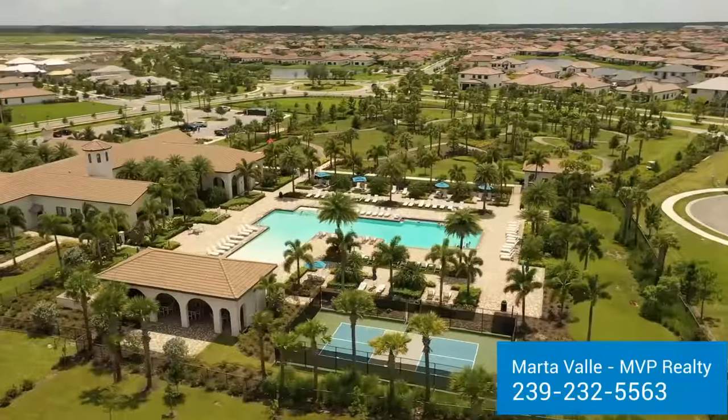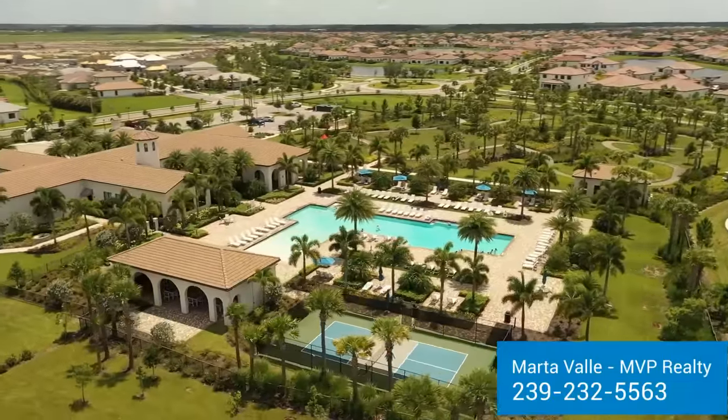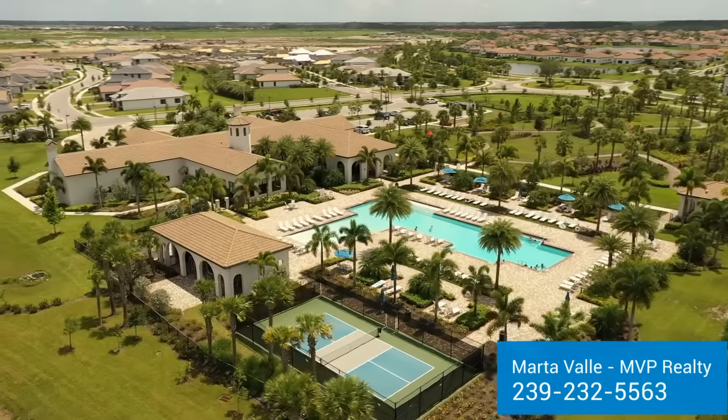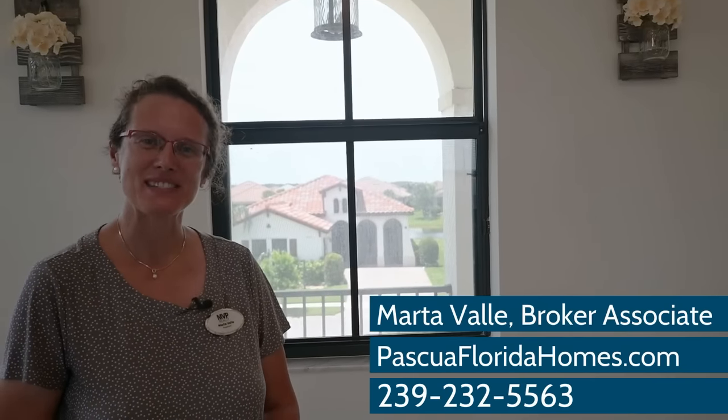Don't forget to check out your clubhouse with tons of amenities including resort-style pool, fitness rooms, sauna, and club activities. For more information call me at 239-232-5563. Thank you and God bless you.